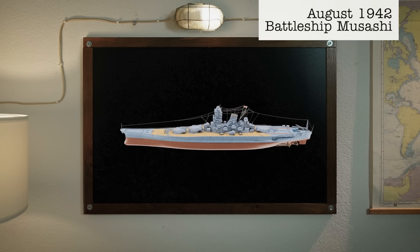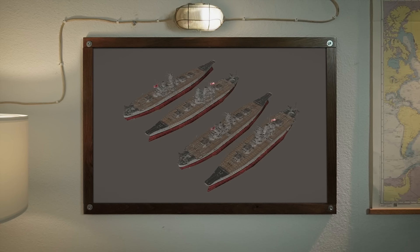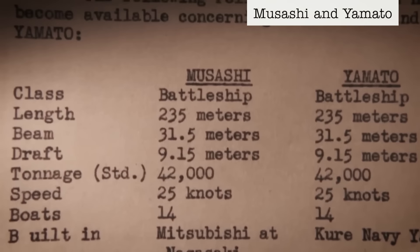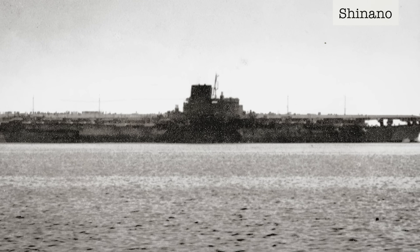Commissioned in August 1942, the battleship Musashi was one of four planned Yamato-class super battleships built for the Imperial Japanese Navy. Only two were built: Musashi and its sister ship, the Yamato. The third was converted into an aircraft carrier, the Shinano, and the fourth was scrapped before being completed.